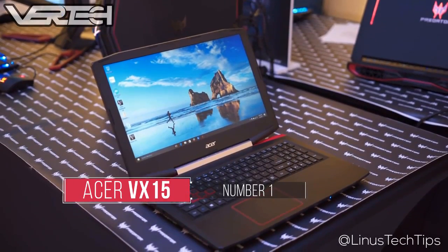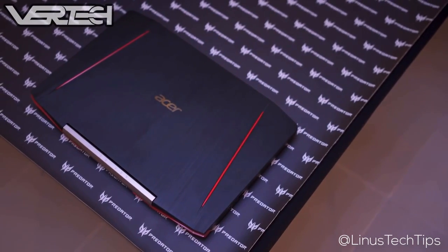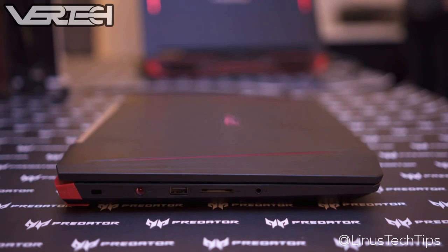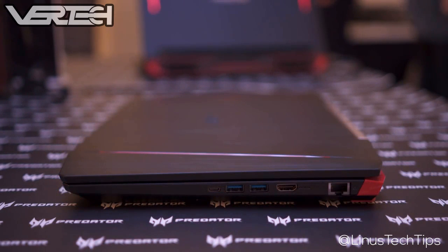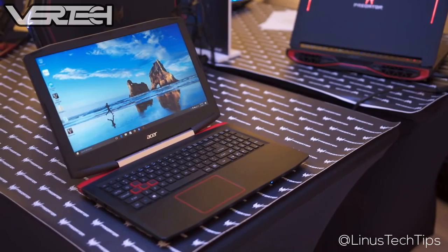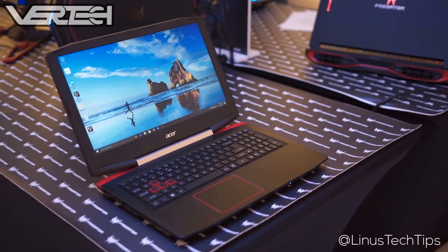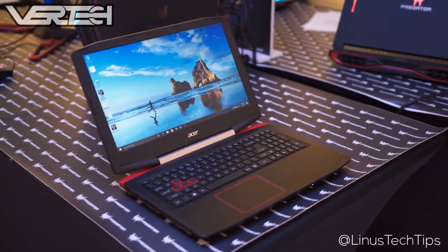Number 1 on the list is the Acer Aspire VX15. In my opinion, this is the best laptop you can buy for under $1000 regardless of what type of laptop you want. It has some of the best build quality of any laptop you can find, made out of really premium materials, and is a pretty thin and light laptop compared to other gaming laptops. It also has really good specs which include an Intel Core i7 7700HQ processor, 16GB of RAM, a 256GB SSD, and the Nvidia GeForce GTX 1050 Ti. The laptop also has a very good 1080p display with good colors and contrast. Editing performance is great — it can handle 1080p as well as 4K editing without any problem.